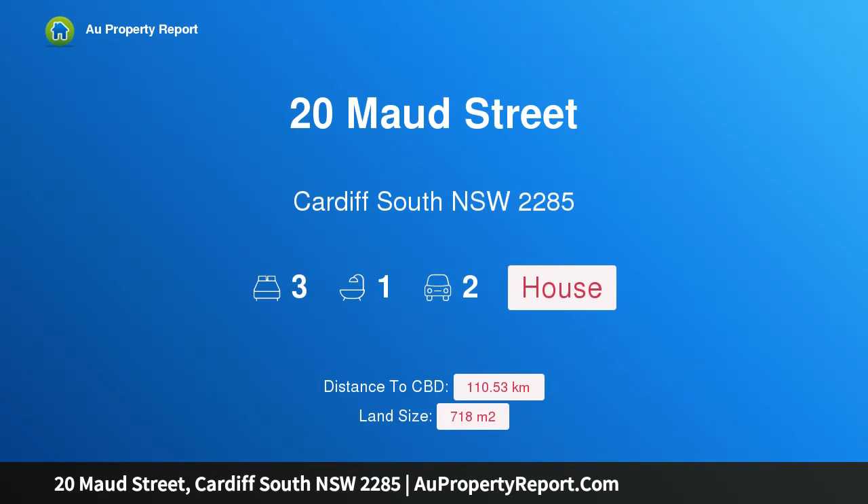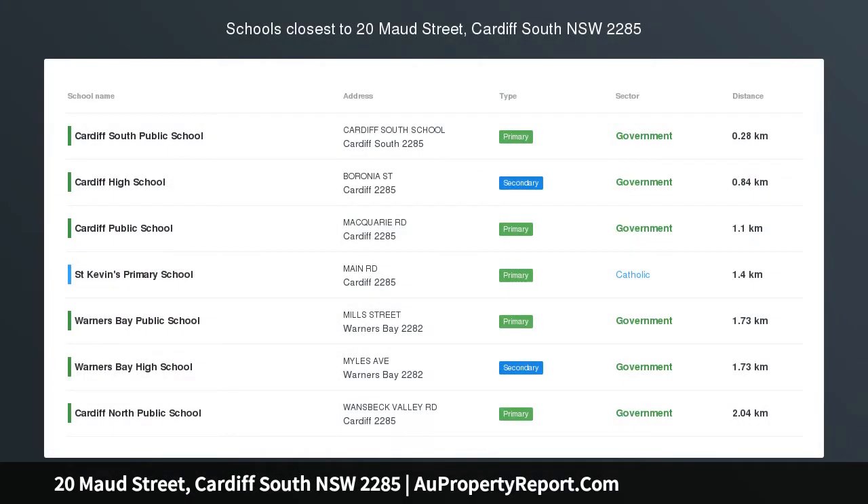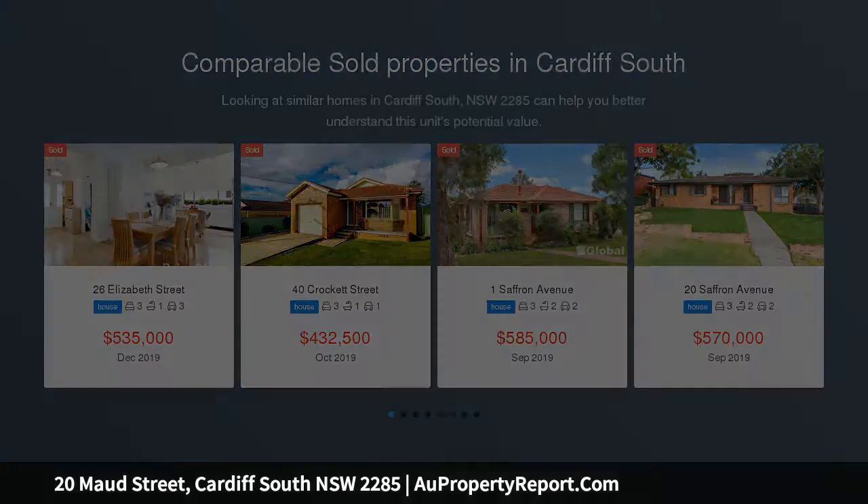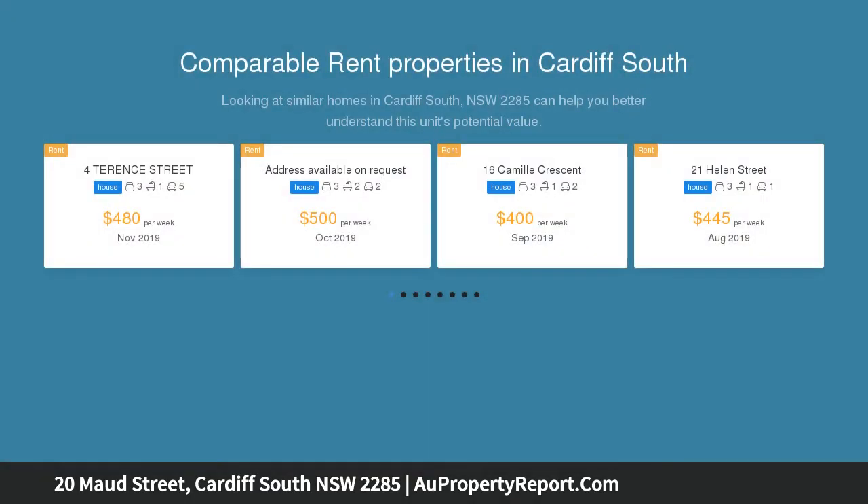Hi, I am glad to introduce property 20 Maud Street, Cardiff South NSW 2285, TBA. Enjoy the elevated easterly views and breezes from the rear deck of this conveniently located family home, reluctantly placed on the market by its loving owner.